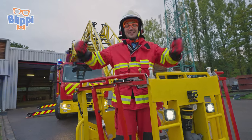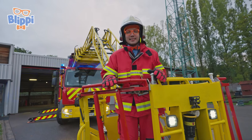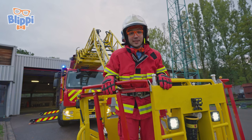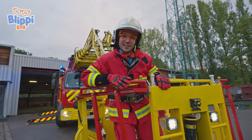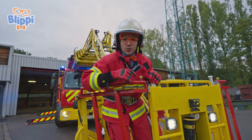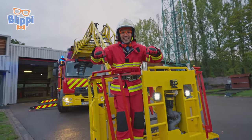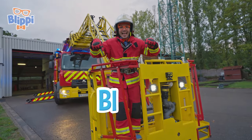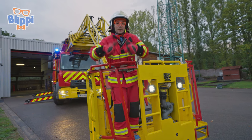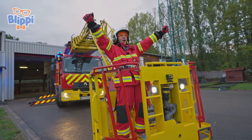Today was awesome! We learned all about emergency vehicles and what it takes to become a pompier. That's the end of this video, but if you want to watch more of my videos, all you have to do is search for my name. Can you spell my name with me? B-L-I-P-P-I — Blippi! Good job. I'll see you soon. Bye-bye!